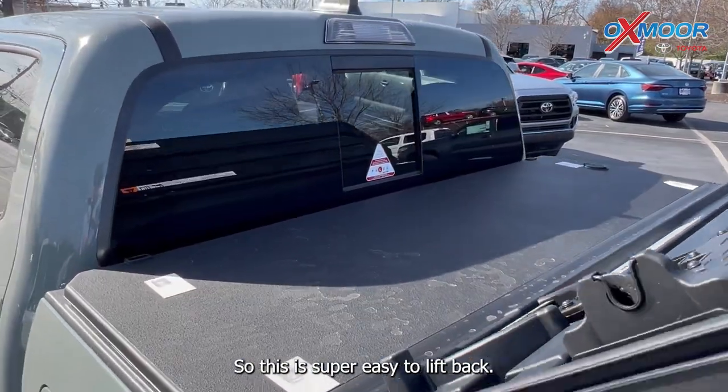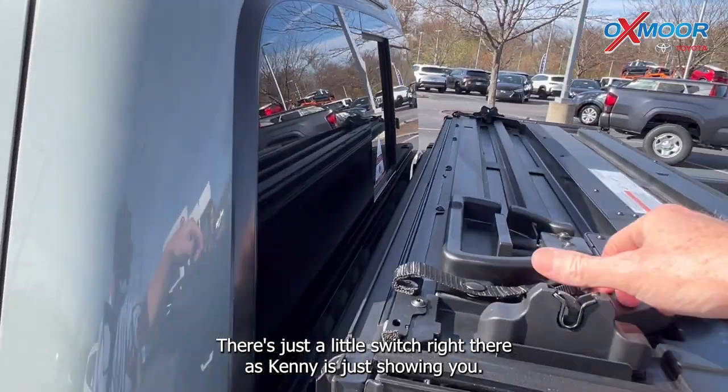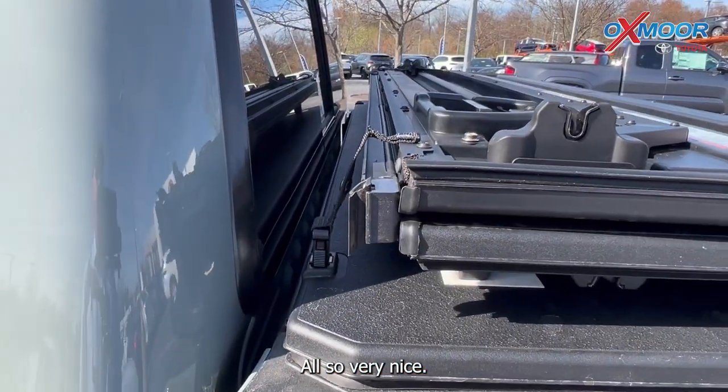So this is super easy to lift back. There's just a little switch right there as Kenny is showing you all. Very nice.